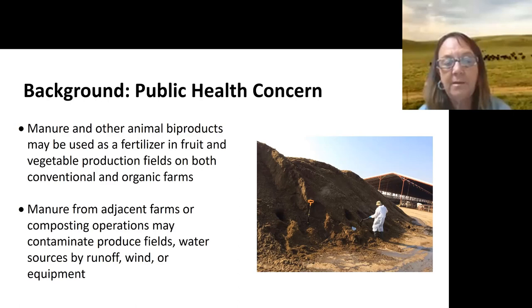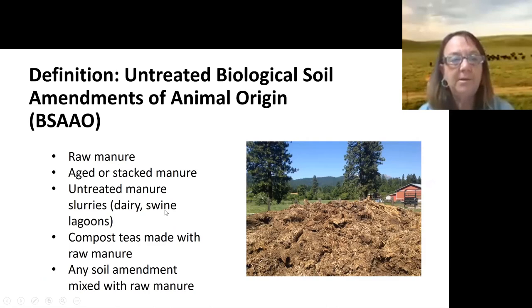You can still have a risk if you're adjacent to an animal operation that stores manure or a composting operation, due to the potential for runoff, wind, or equipment moving things around. A key definition here is BSAAO — Biological Soil Amendment of Animal Origin — which often refers to raw manure, but also includes aged or stacked manure.